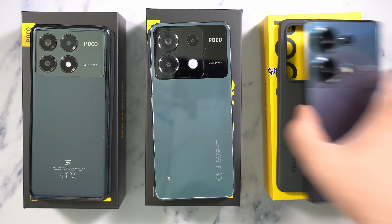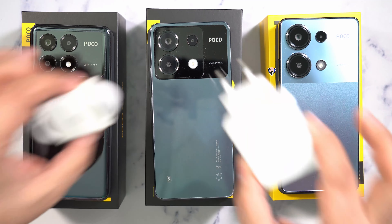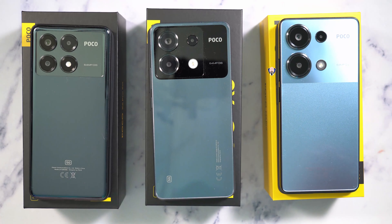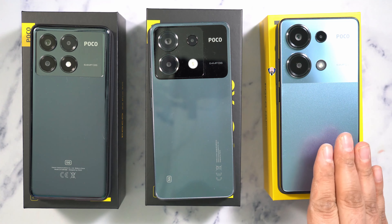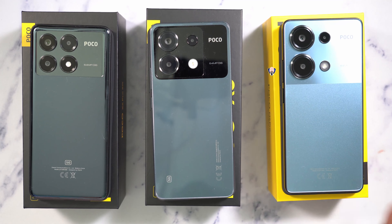Each one comes with a case included in the box, along with a SIM ejector tool. One important note: the M6 Pro is not a 5G device — it is a 4G LTE device, depending on the market you pick it up in. But other than that, you're looking at a very similar overall experience.